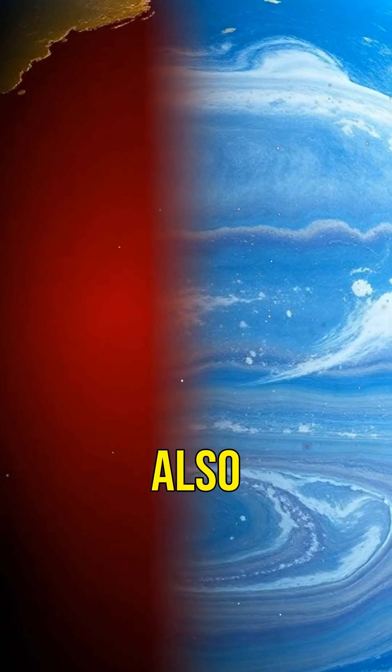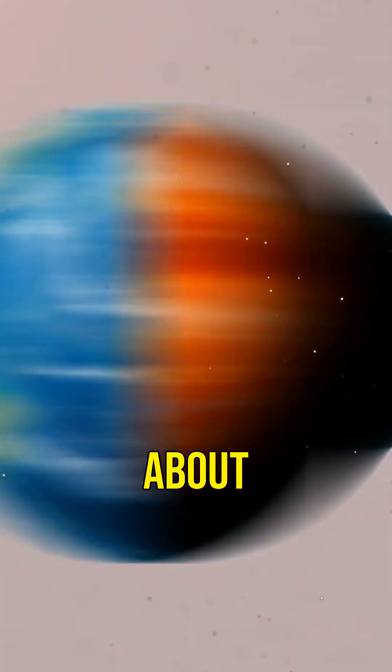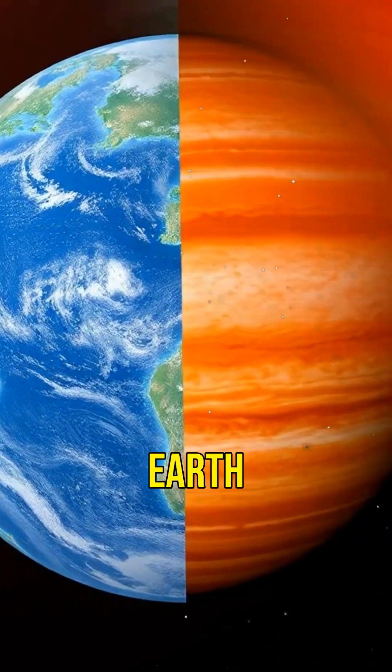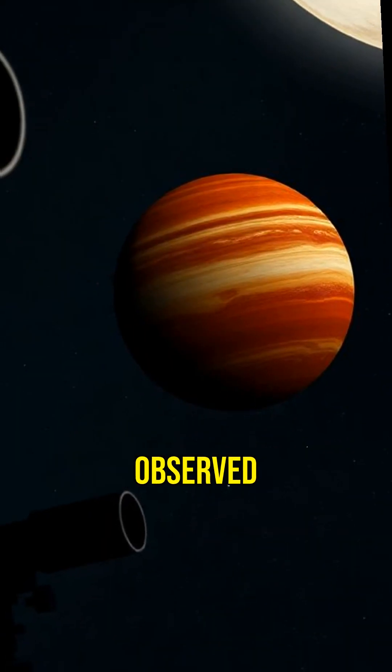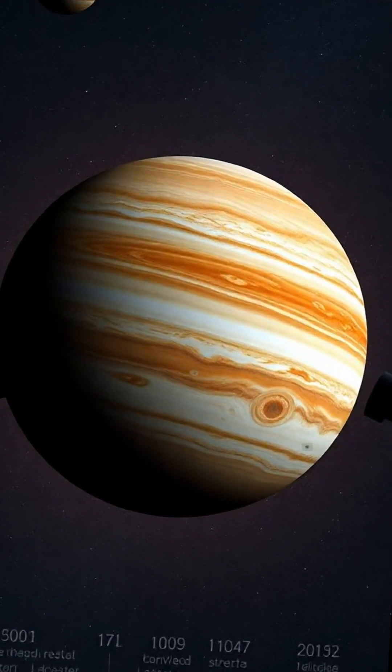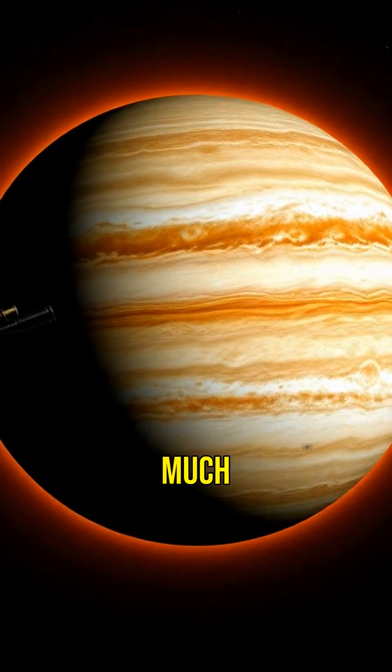The Great Red Spot is also incredibly wide — about 1.3 times the diameter of Earth. Just think about that for a moment. What's even more amazing is that this storm has been observed for over 350 years, and scientists believe it might be much older.